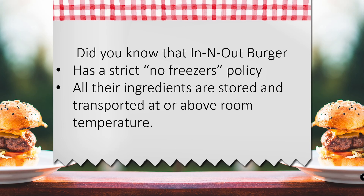Did you know that In-N-Out Burger has a strict no-freezer policy? That means all their ingredients are stored and transported at or below room temperature. Today we're going to try Smack Burger's famous smash burgers and see how it stacks up against In-N-Out.